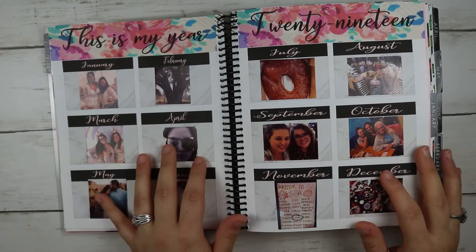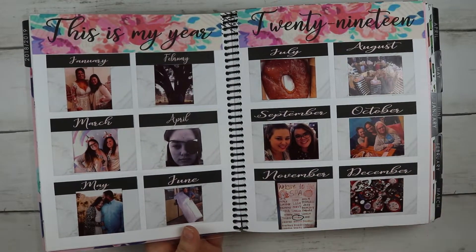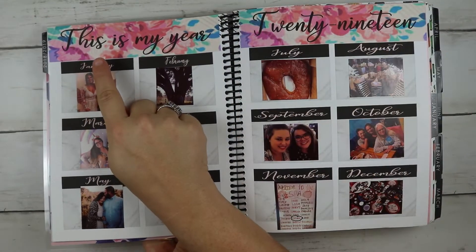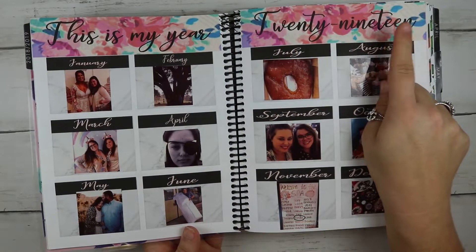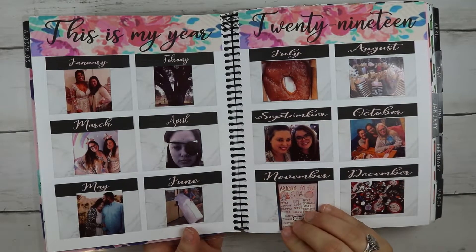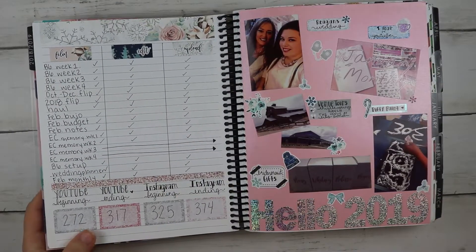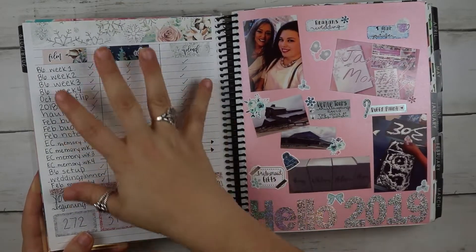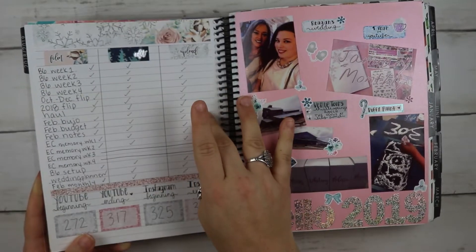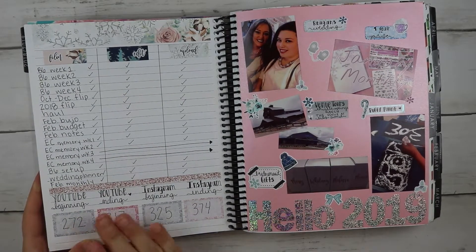I got inspired by Jessenia of the Planner Sophisticate — she also has a shop called Jessenia Printables. I saw an old video of hers and made my own version: strips at the top that say 'This is my year, 2019,' and every month I took the big highlight and put a picture down. On the notes page I tracked all the videos I needed to film, checked off when filmed, edited, and uploaded, and marked my beginning and ending subscriber counts for Instagram and YouTube.